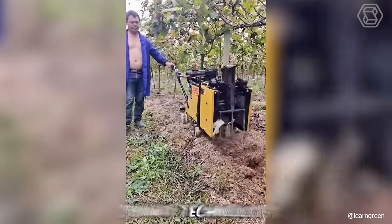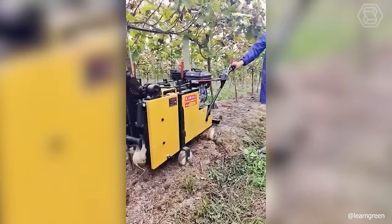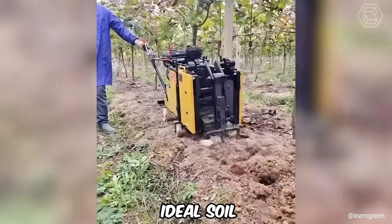Smart technology will qualitatively and, most importantly, effectively watch the state of the soil around your trees, creating the ideal soil for their growth.